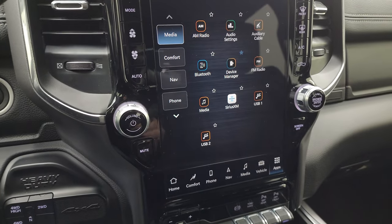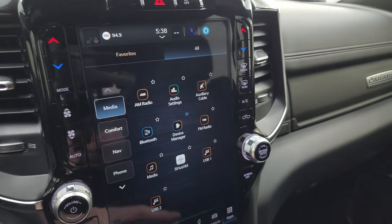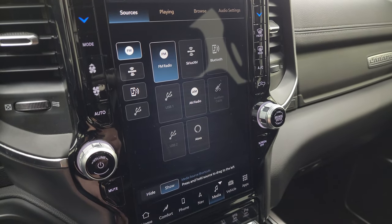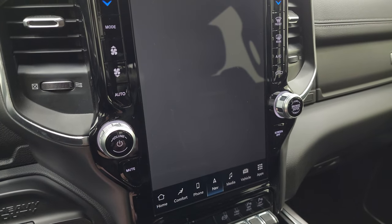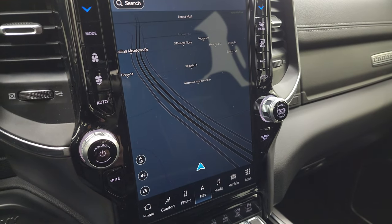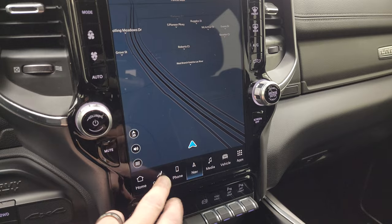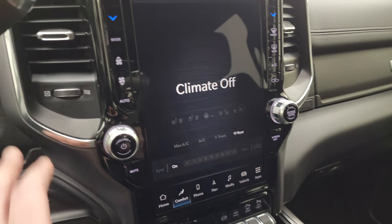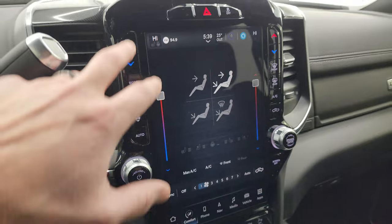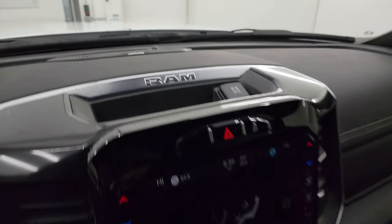Push-button start, push-button four-wheel drive. This one has the Uconnect 5 12-inch radio with AM, FM, and Sirius satellite radio capabilities, as well as Bluetooth, AUX, USB, and Alexa hookups. It has the factory navigation system on here — there's Highway 41, so that is working properly. They say the Uconnect 5 is five times faster than the Uconnect 4 radio. You get the dual climate controls and fan controls, stability control, 12-volt PowerPoint, and the Alpine Premium Sound System badge.